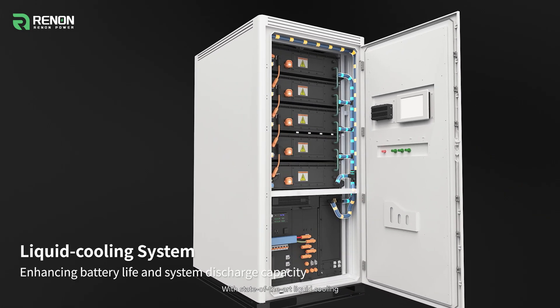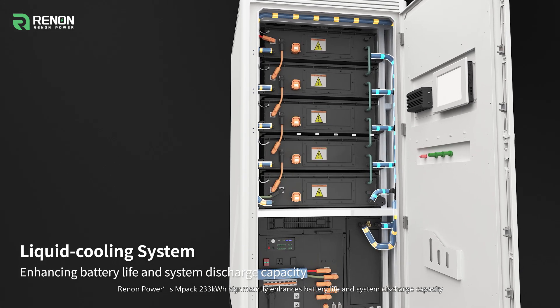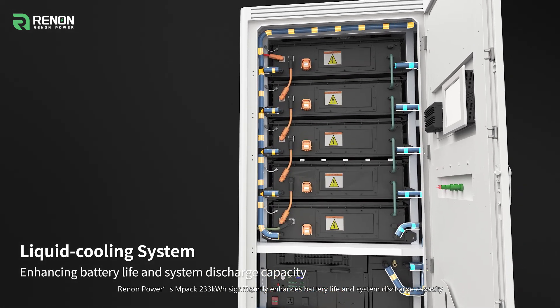With state-of-the-art liquid cooling, Renon Power's MPAC 233 kWh significantly enhances battery life and system discharge capacity.